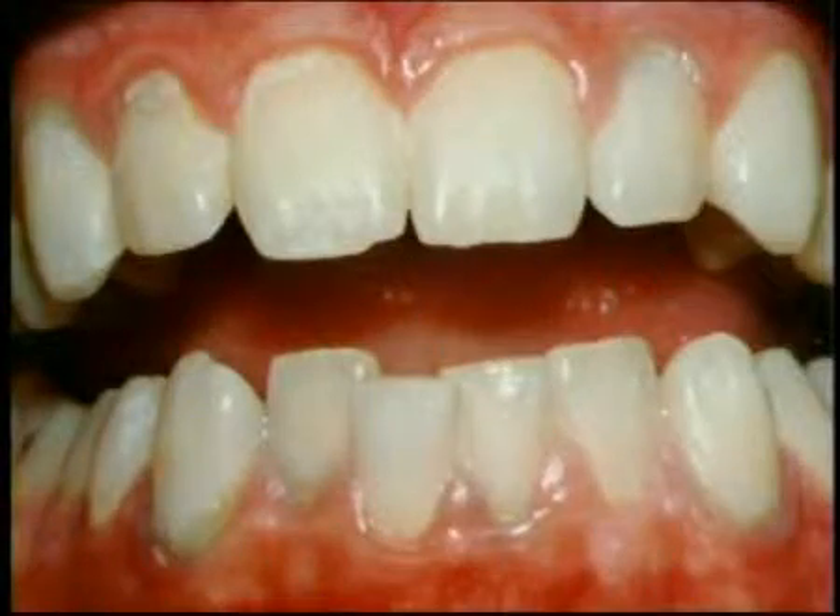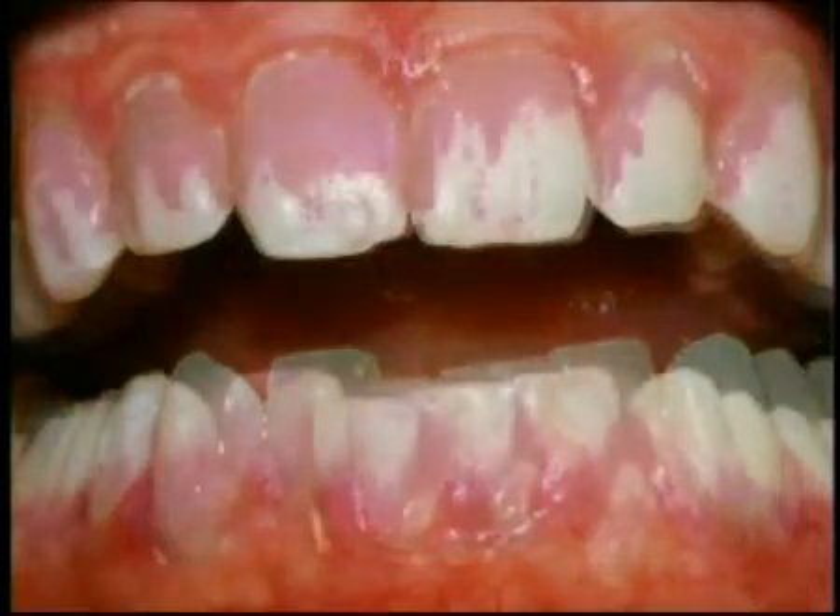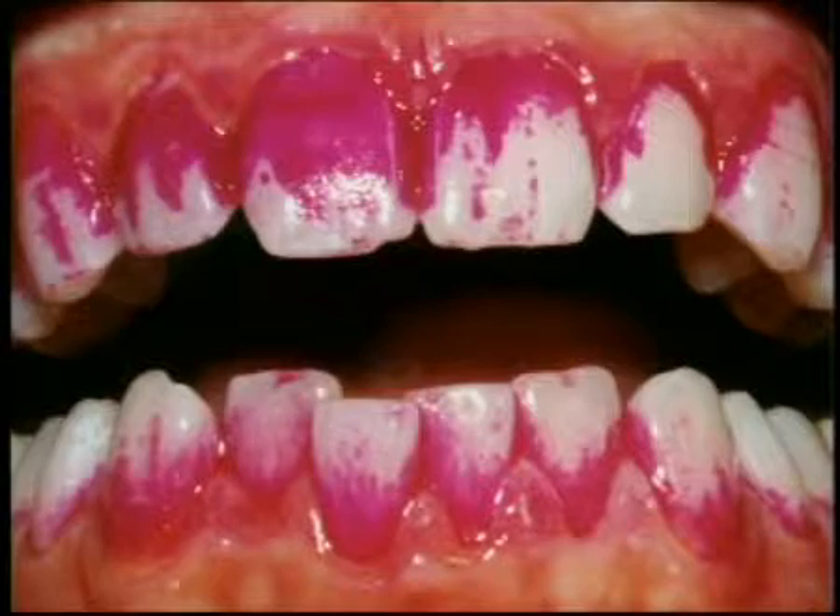Plaque is the sticky film of food and bacteria that forms constantly on your teeth. You must remove all of the plaque each day or it builds up and mineralizes to become tartar. The blue spots here are tartar.